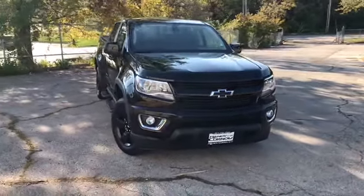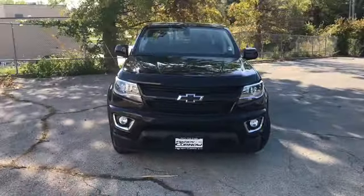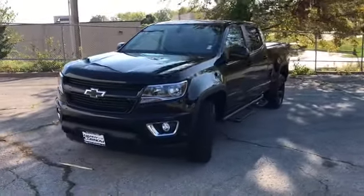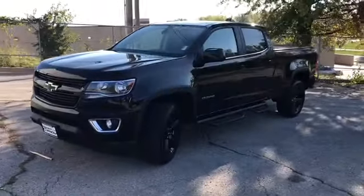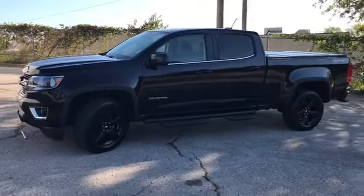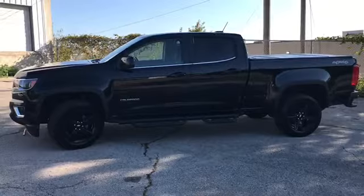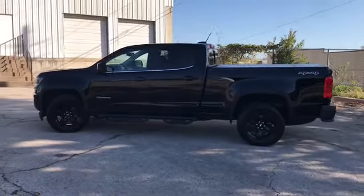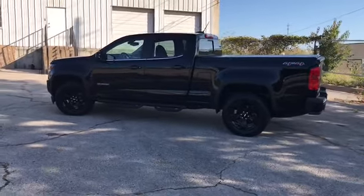Hello and welcome to Randy Kernow Buick GMC. We're doing a walk-around video of this 2016 Chevrolet Colorado LT Midnight Edition. It's got a 3.6 liter V6, head airbags, first and second row curtain airbags, hard folding tonneau cover, analog brakes, traction control, and stability track.